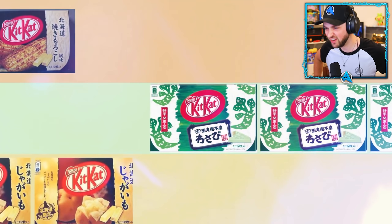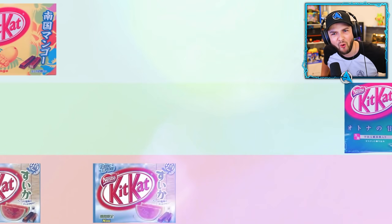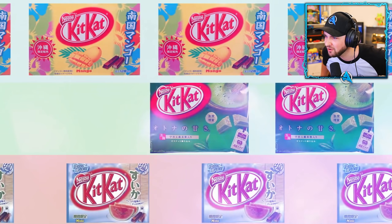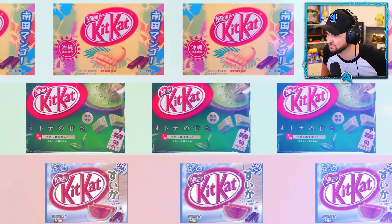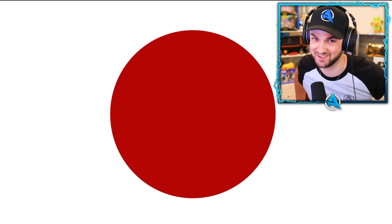Number three: unique Kit Kat flavors. Chili pepper, wasabi, sweet potato, grilled corn, soybean, salt, watermelon, mango, and green tea — and that's only a short list of the Kit Kat flavors you can try in Japan.